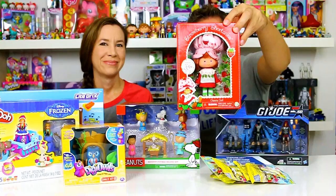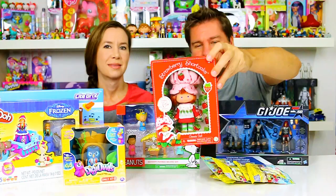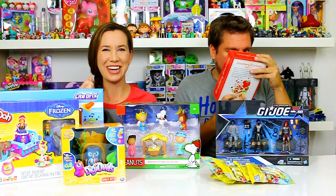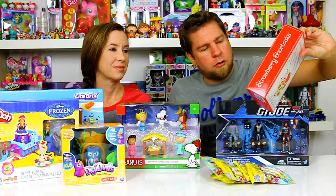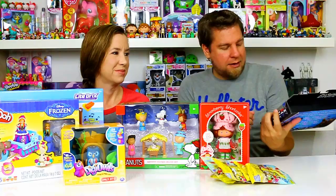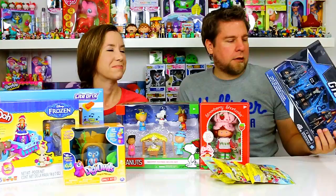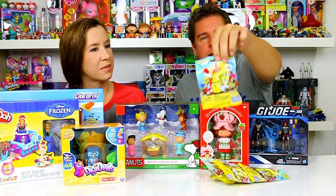A couple of things I got for myself: the Strawberry Shortcake 35th Anniversary Birthday doll — it's just like the one from the 80s, and it does smell! It has little scented holes. The cashier and I were both smelling it. That was only $10. And then GI Joe came out with more 50th Anniversary sets — I got this three-pack because Zartan is in it, along with Hit and Run and Torpedo. Zartan comes with a couple of face options.